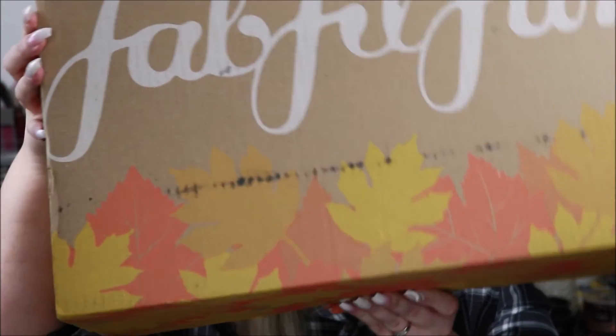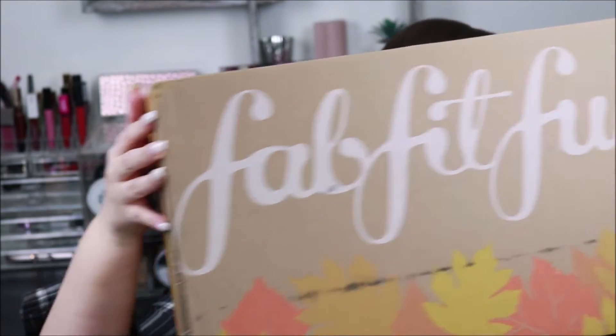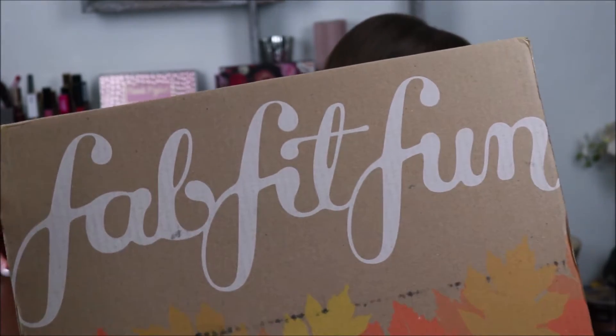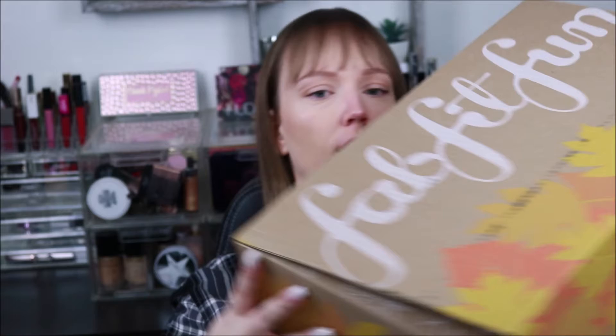Hello guys and welcome back to my channel. Today we're going to be doing our fall outfit and unboxing. It's a big ol' box it looks like. So it has a nice leaf print going on.